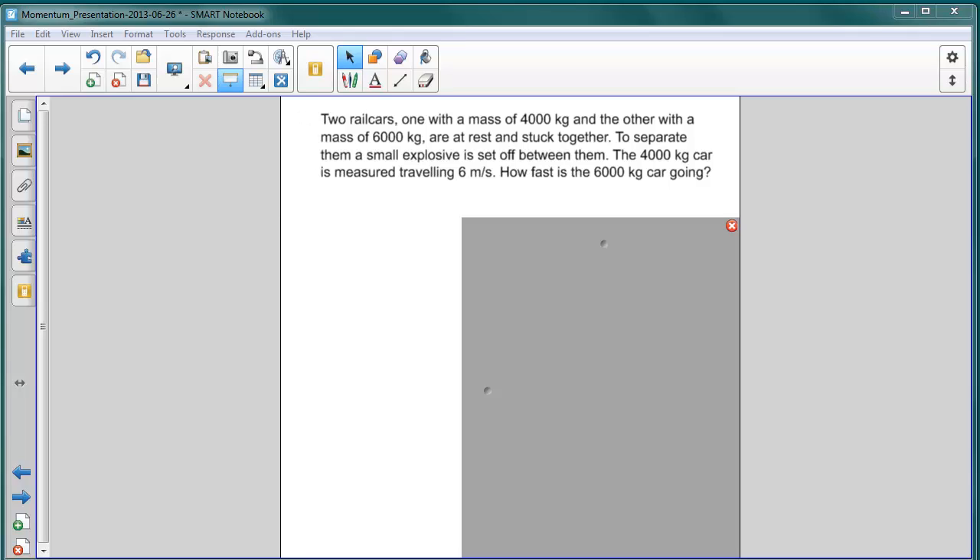Our next explosion problem involves two rail cars, one with a mass of 4,000 kilograms, the other with a mass of 6,000 kilograms. They're both at rest and they're stuck together. To separate them, a small explosive is set off between them. The 4,000 kilogram car is measured traveling at 6 meters per second.